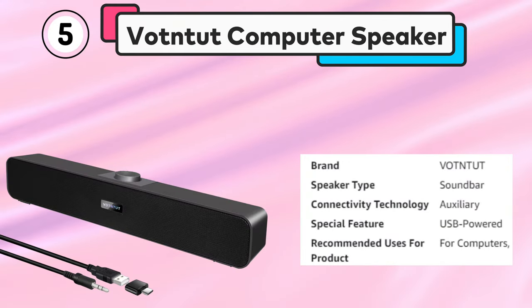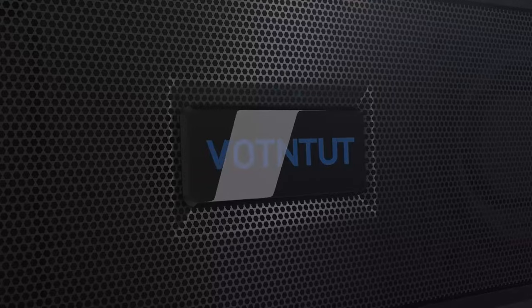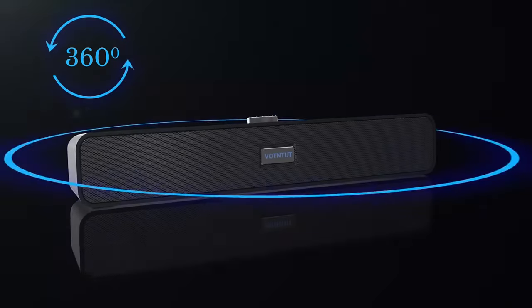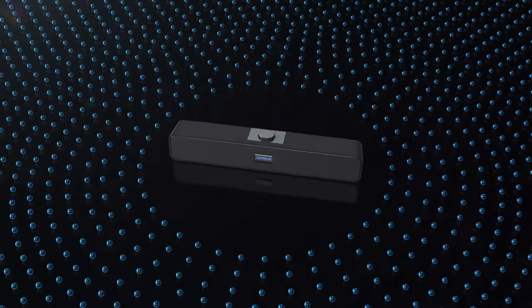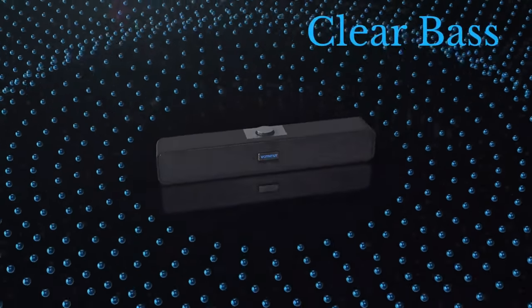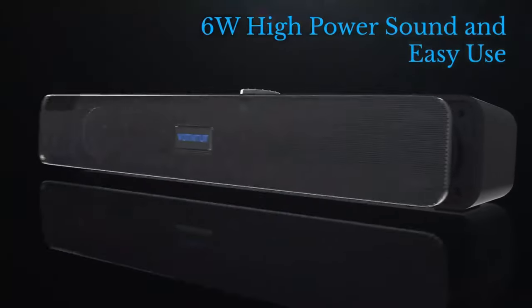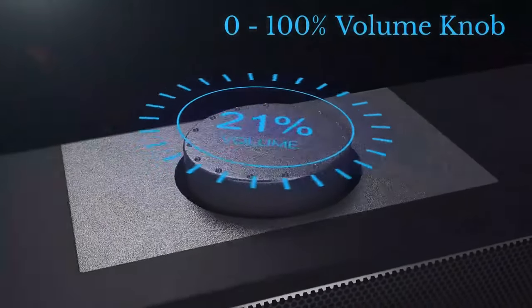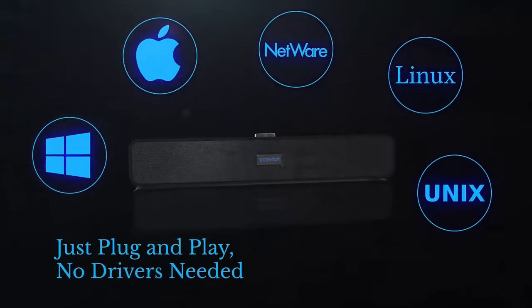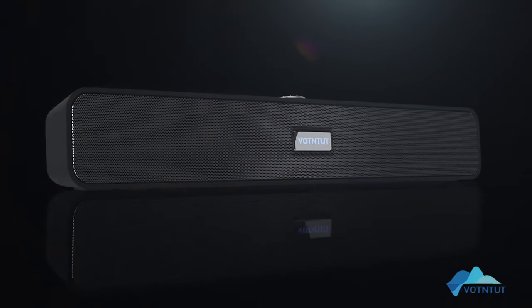Number 5: Vontet Computer Speaker. The Vontet Computer Speakers are a compact and versatile option for enhancing the audio experience of your desktop, laptop, tablet, or MP3 player. The speakers are USB-powered and feature stereo sound that delivers clear and balanced audio output. They also come with a USB-C to USB adapter, making them compatible with a wide range of devices. The compact size and sleek design make them a perfect addition to any desktop setup, while the easy-to-use controls allow you to adjust the volume according to your preferences.